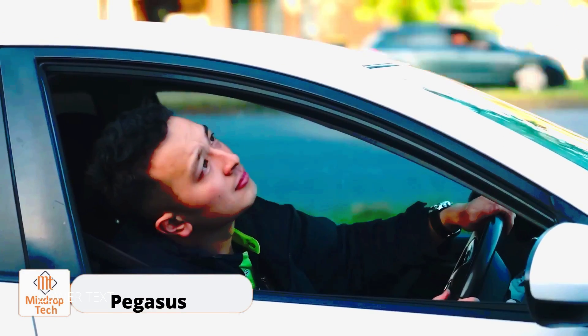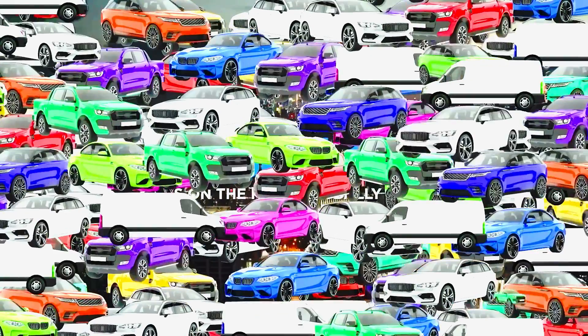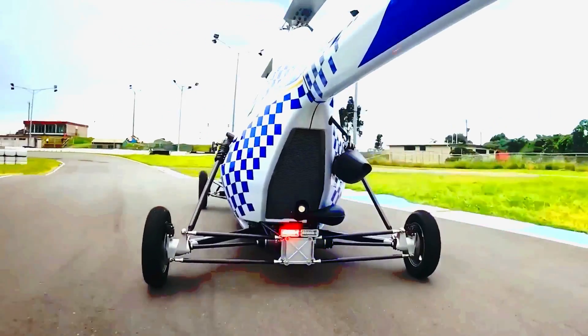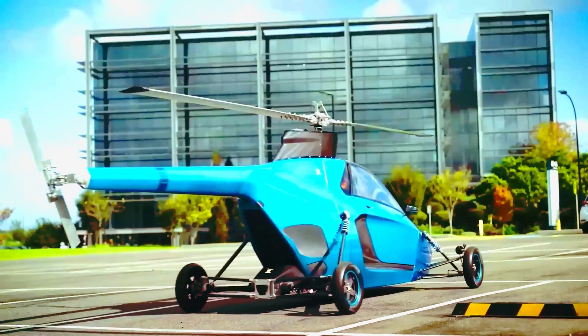Pegasus. In today's world, we often find ourselves spending dozens of hours stuck in traffic jams each year. The UN forecasts that by 2050, 68% of the global population will reside in urban areas. With this in mind, how much worse can we expect traffic jams to become?